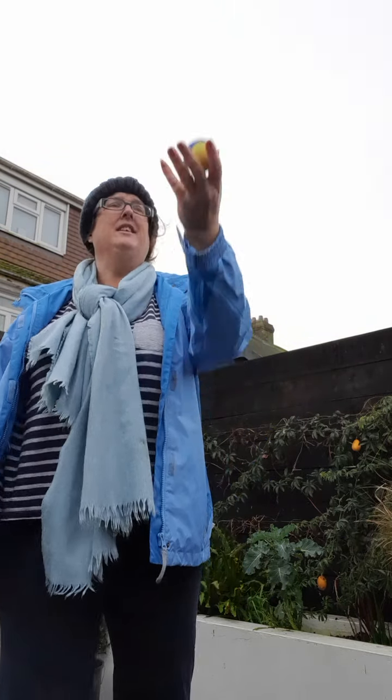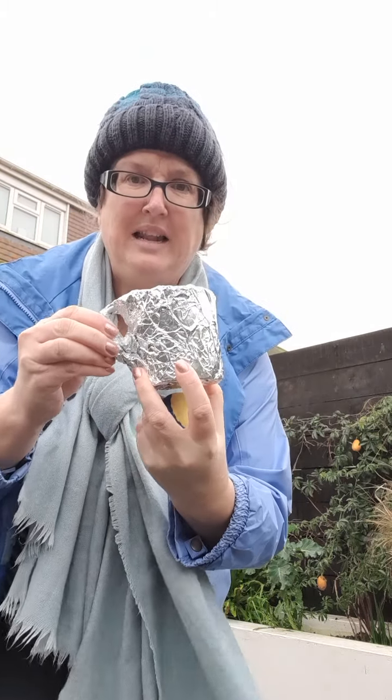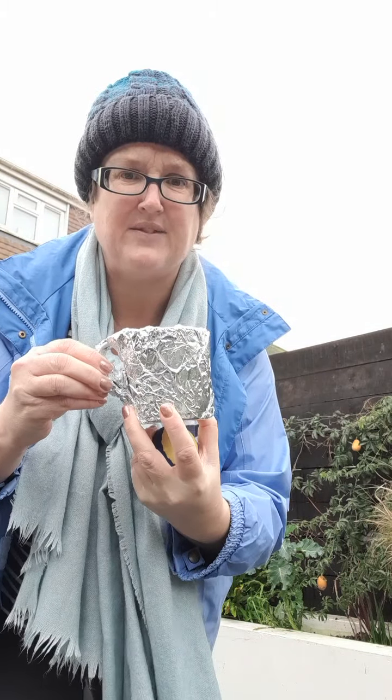You ready? Ten, eleven, twelve, thirteen, fourteen, fifteen! I get to the silver cup level — well done Miss Davis! Right, now 25 to get to the gold level.